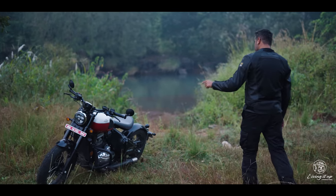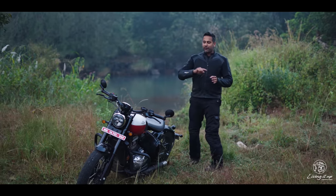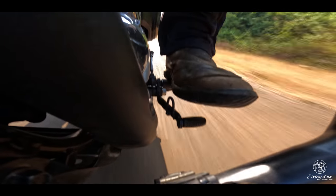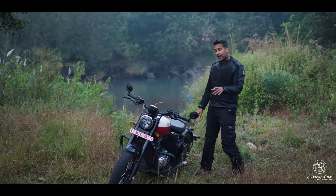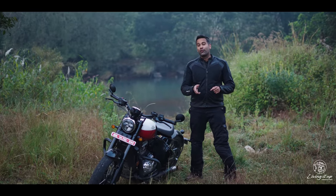Another aspect which makes the Bobber so engaging to ride is how beautifully the torque curve has been matched to the gear ratios, and how silky smooth the 6-speed transmission is to operate. This also gets a slipper clutch which the Perak did not get, which means the clutch is nice and light to operate, and you also have a lot more control when you're going down the gears aggressively.